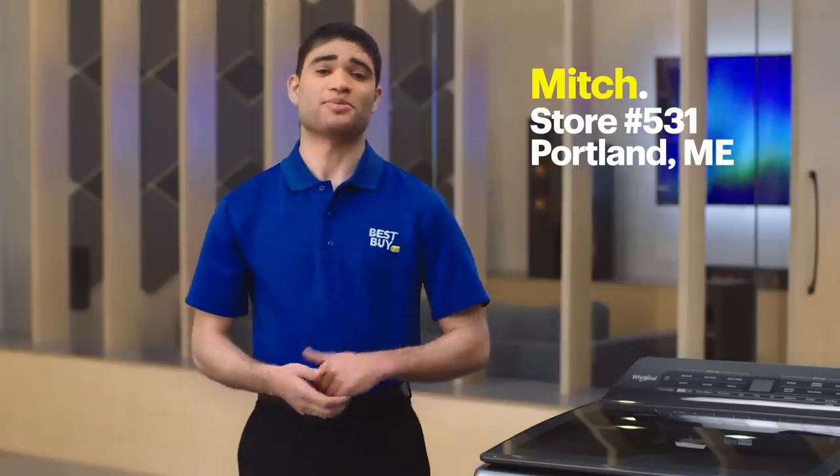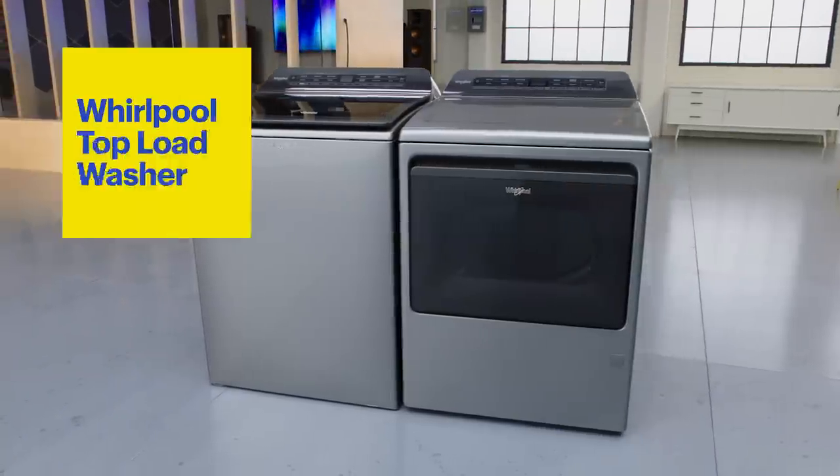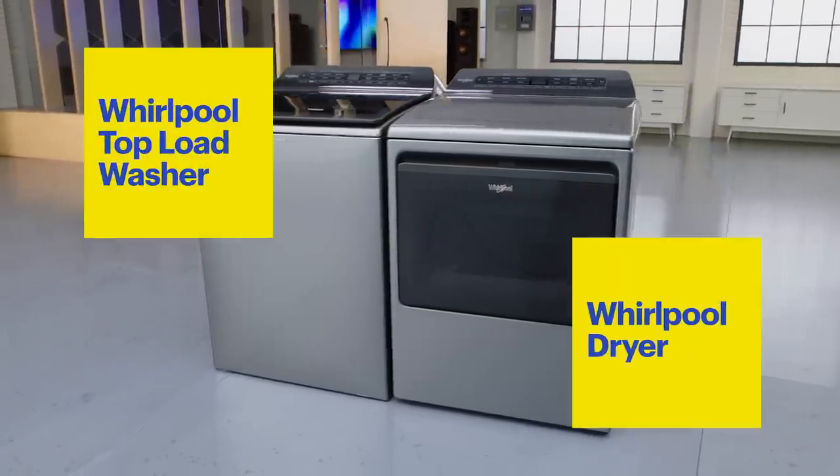Hi, I'm Mitch from Best Buy Store 531. Welcome to the lab. Today I have the Whirlpool top load washer and dryer.